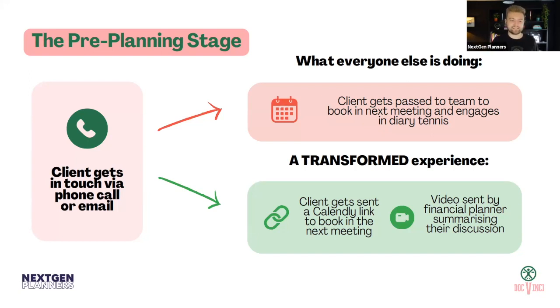Diary tennis is where the team speaks to a client and says 'can you do this date?' The client comes back and says 'no, I've got the kids.' Then you say the advisor's away that day. Every single time you ping an email back, that friction level is going up. And eventually, if you have too much friction, the client will just give up and not book in that first meeting.